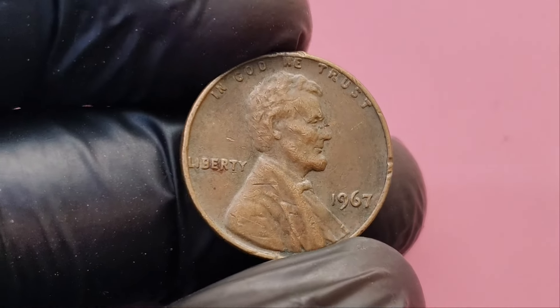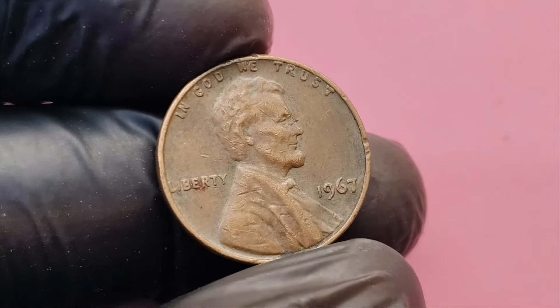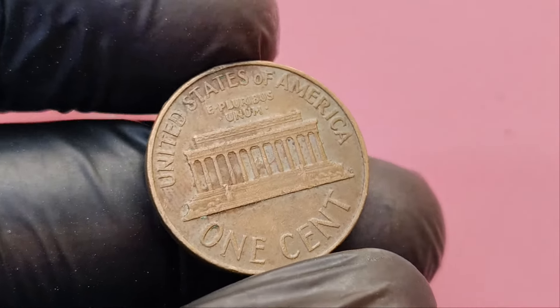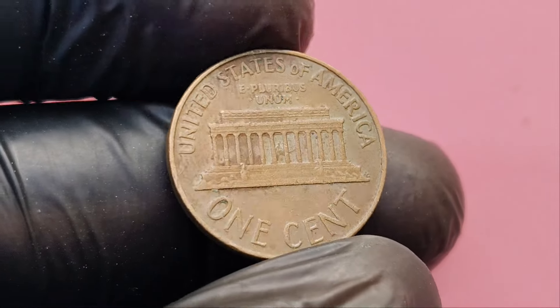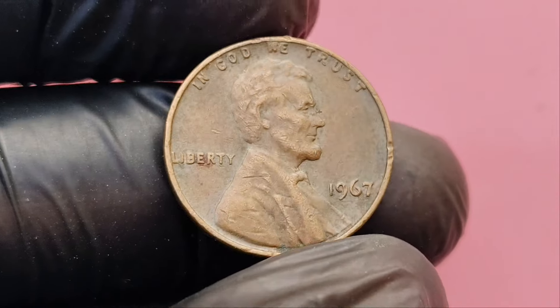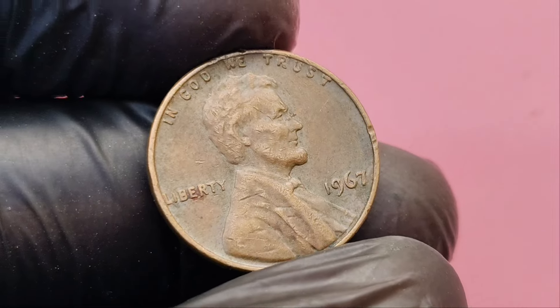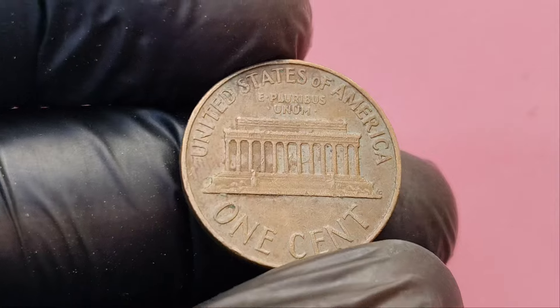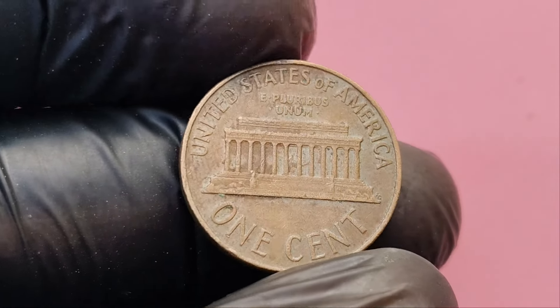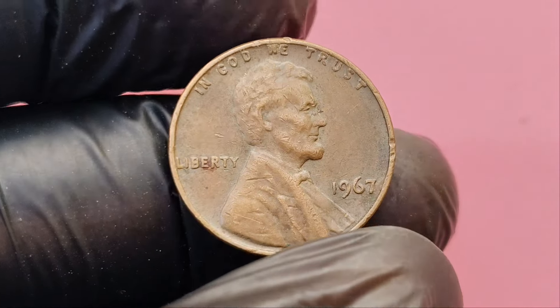In 1967, the US Mint was under a lot of pressure due to coin shortages, partly because of increasing demand for silver coins and collectors hoarding rare coins. In an effort to catch up with production, the mint decided to suspend the use of mint marks from 1965 to 1967. So all pennies from 1967 don't have a mint mark, whether they were minted in Philadelphia, Denver, or San Francisco. While most of these pennies are only worth their face value of one cent, some incredibly rare and pristine specimens have fetched astronomical prices at auctions — pennies in mint state condition that were never circulated and look as fresh as the day they were struck.